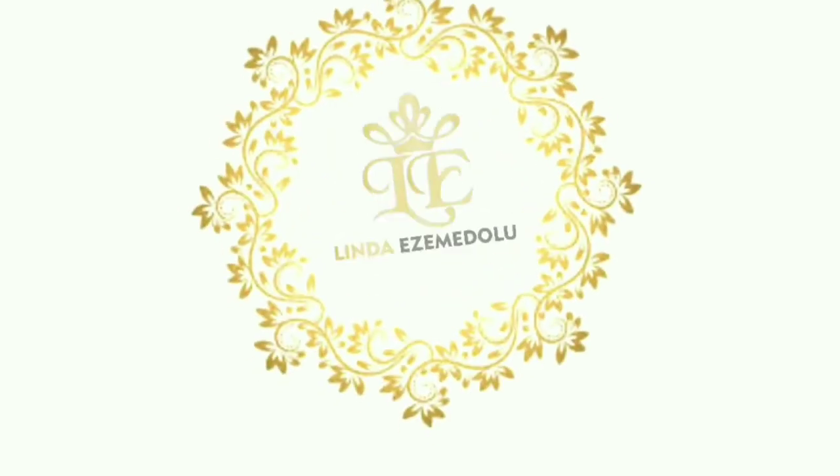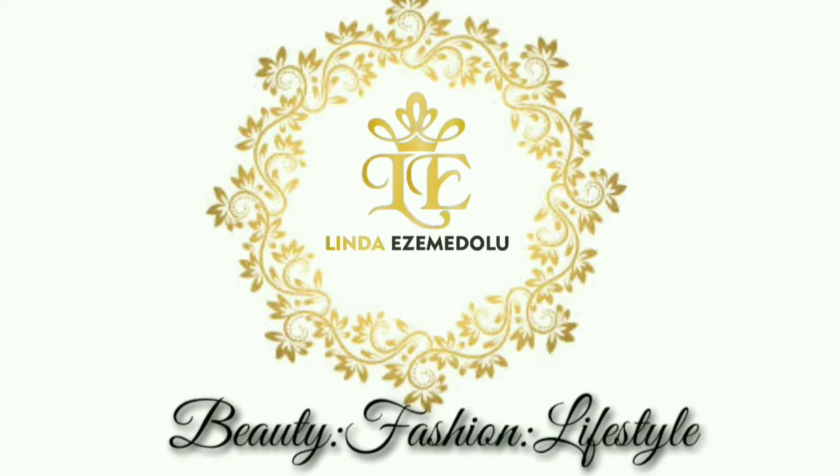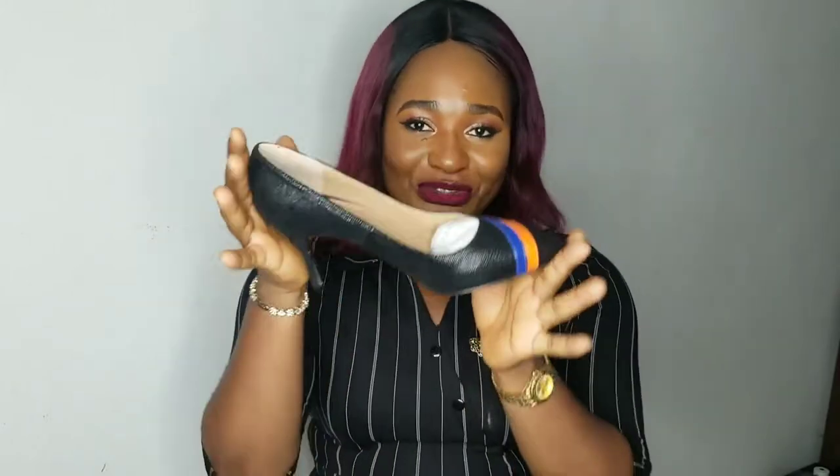I got myself something for my birthday and I'm going to show you guys very soon. Hi guys, Linda here, welcome back to my channel. If you're seeing me for the first time, thank you for clicking on this video. I'm making this video from Lagos, Nigeria. In this video I'm going to be unboxing and showing off all of my birthday gifts. The first gift which I bought for myself is this shoe right here.